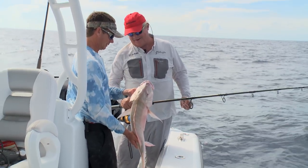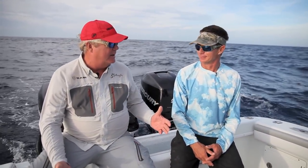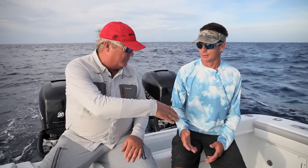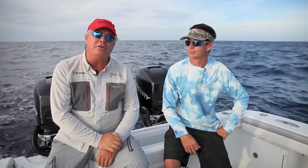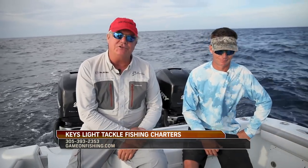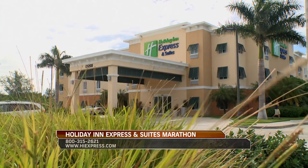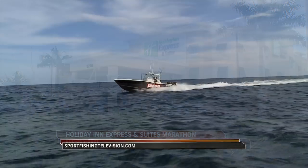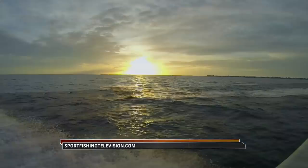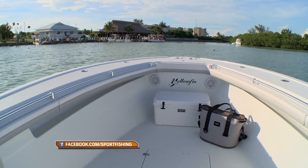Chris, every time we get together in Marathon and go fishing, we have a day pretty much like today. We catch a lot of fish. It has been awesome. I want to thank you. It's my pleasure. Folks, if you're coming to Marathon, Florida in the heart of the Florida Keys, you've got to look up Captain Chris Morrison. His website is Gameonfishing.com. For Sport Fishing Television, I'm John Brownlee. Thanks a lot. Accommodations were provided by the Holiday Inn Express and Suites of Marathon. Visit our website at sportfishingtelevision.com, and be sure to visit us at facebook.com/sportfishing.